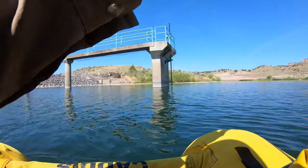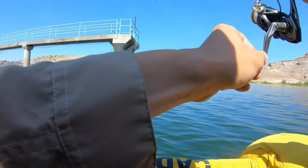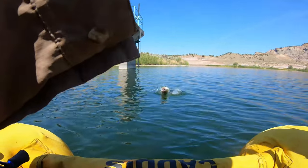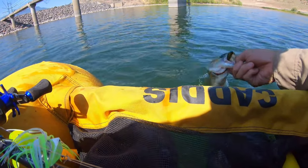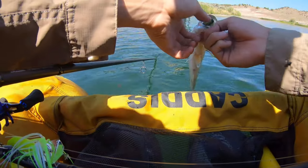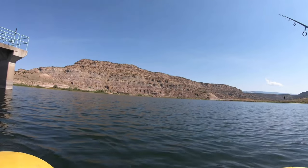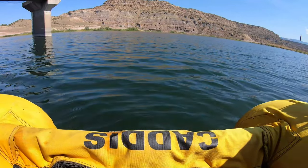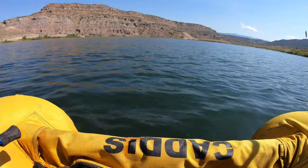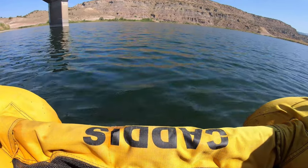Got one! Got that right off that structure there, right where that pipe's coming down — I got that cast right in there. Where are all the big ones at though? This one's a little bit smaller, maybe a pound. Before I move around that structure, just admiring the view. This reservoir is a really fun place to get in some warm water species, but it's just really breathtaking views too. A lot of places out here in Colorado you could say that, but it just doesn't get old.